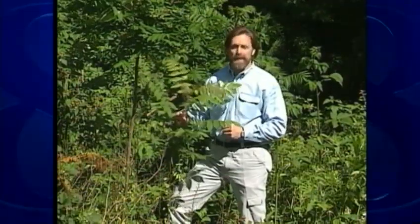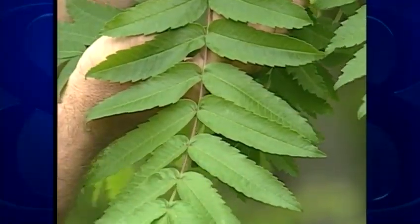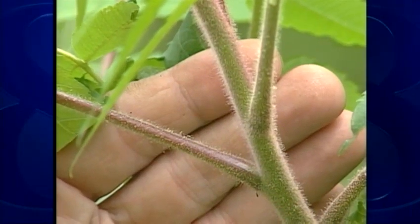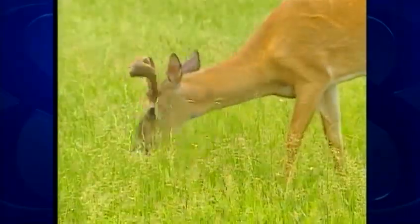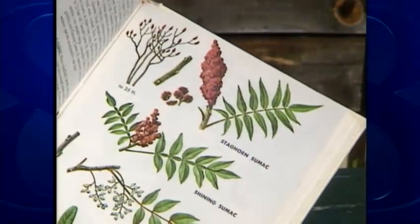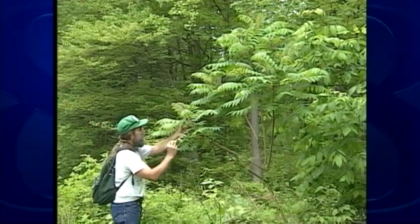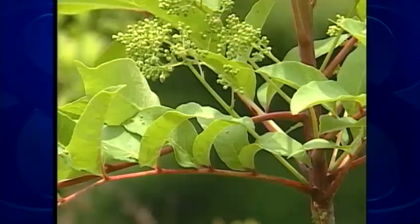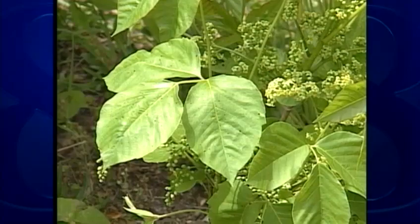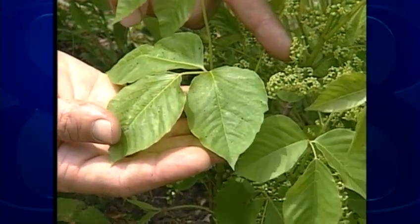Staghorn sumac is much more common than poison sumac, but it won't give you a rash. Staghorn sumac has leaves with teeth and fuzzy stems, much like a male deer's antlers during the summer — hence the name staghorn. The plant has clusters of red, hairy-looking fruit, which brings up an interesting point: the harmless staghorn sumac has red fruit, while poison sumac and poison ivy have white fruit. This time, the bad guys wear white.